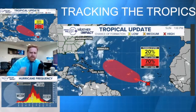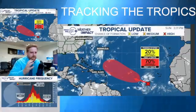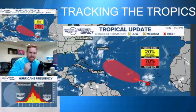Hi there, I'm meteorologist Robert Speta. Let's talk about the tropics out here. We have a high chance of development. Now, as always, these updates are not meant to hype or anything like that. Let's break this down and talk about what this means at this time.